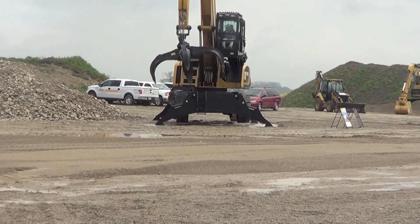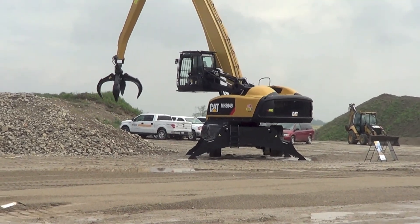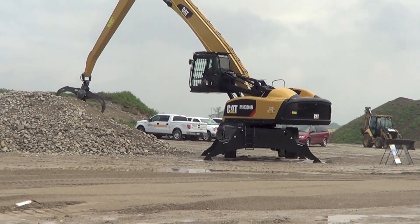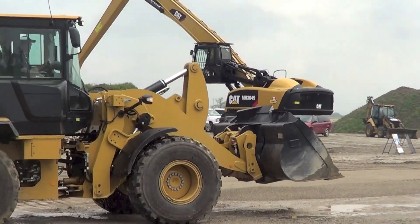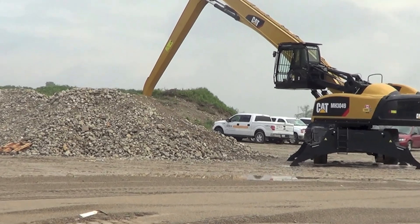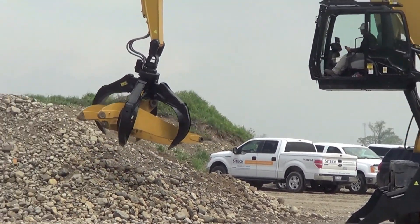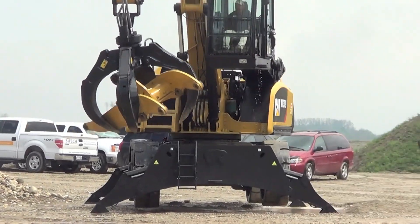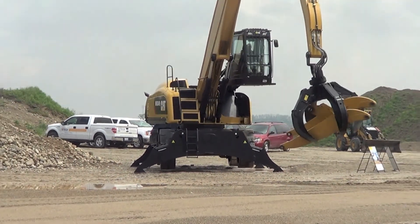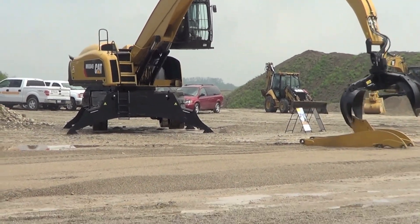With an operating weight of 111,000 pounds, the MH3049 is the first of several new wheeled material handlers that Caterpillar will introduce in the greater than 25-tonne class. We're just picking up a piece to show you here. This machine is going to have up to an 8,000 to 10,000 pound payload, and a 1.25-yard grapple on this size is about the largest recommended.